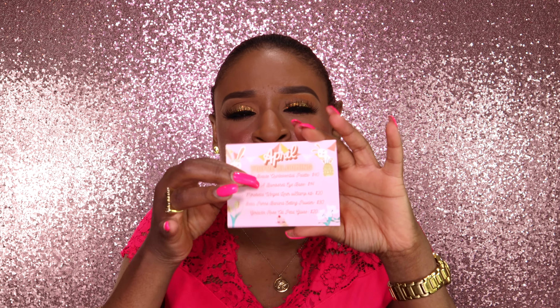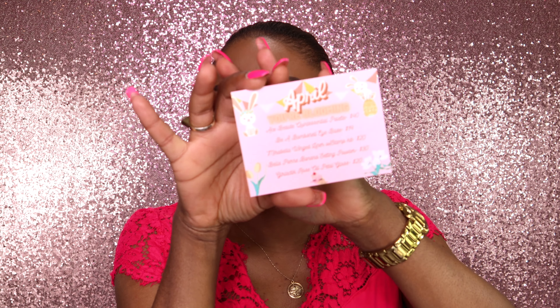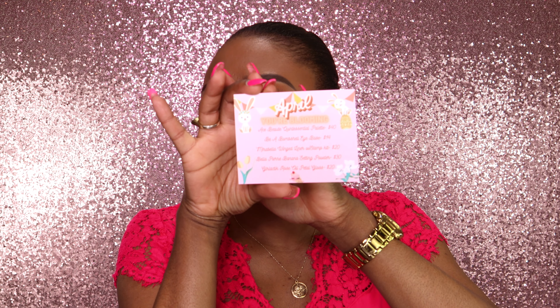I do own this palette already, but I may keep it because it's such a pretty color story. I mean, I have a thousand and one palettes, so maybe I'll just keep this for one of my giveaways when I hit 2,000 subscribers. I'm like 99.9% sure I have this already. That palette retails for $40.